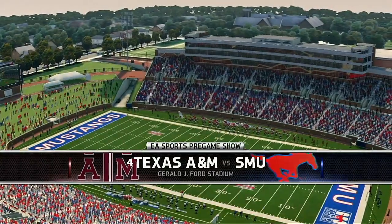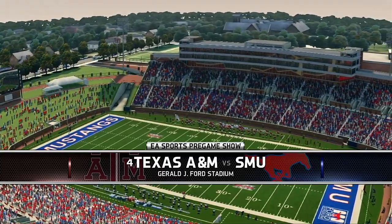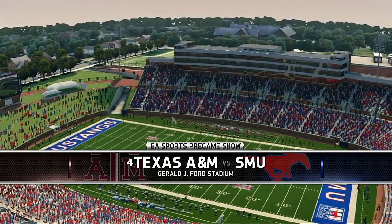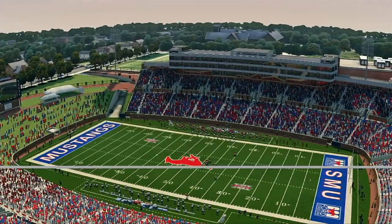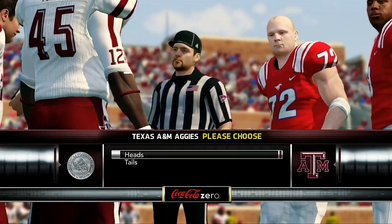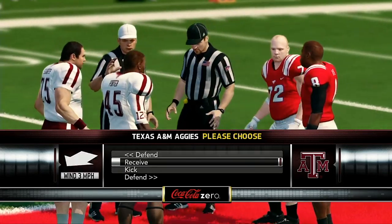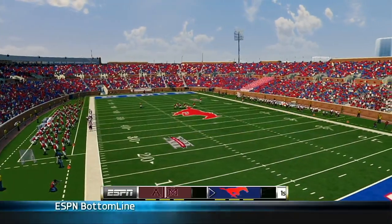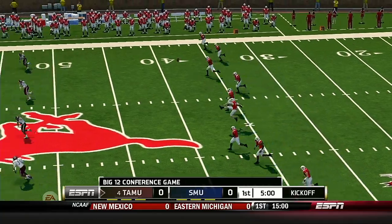We're live in Gerald J. Ford Stadium, the setting for this incredible matchup coming up. The coin toss is brought to you by Coke Zero — real Coca-Cola taste at zero calories. The kicker's got the ball set up and we're ready to get this thing started.